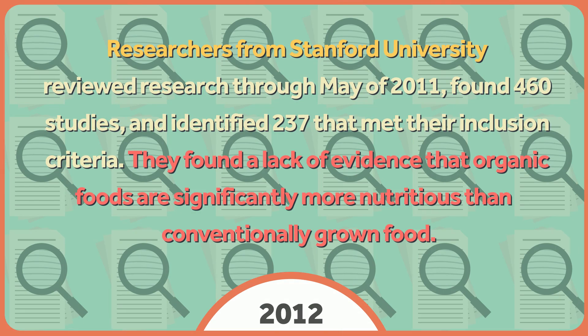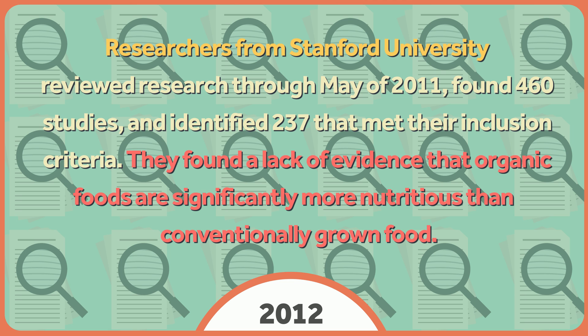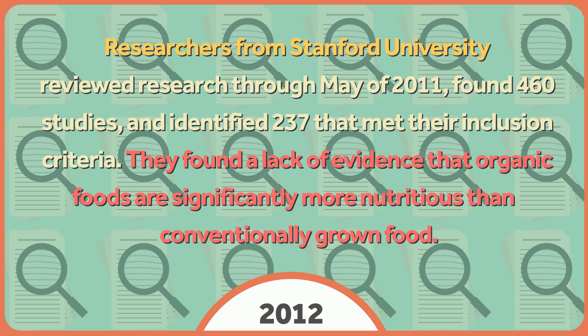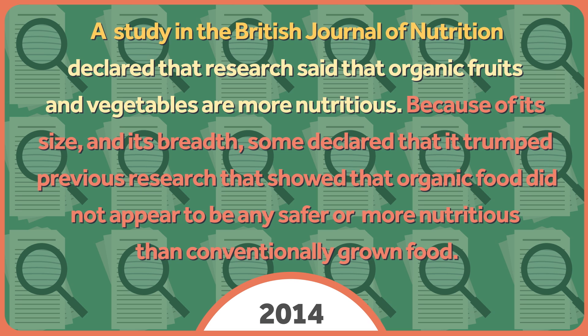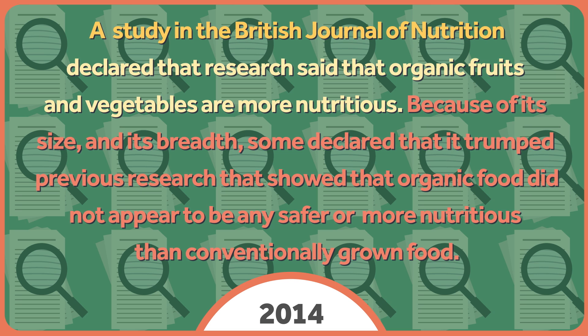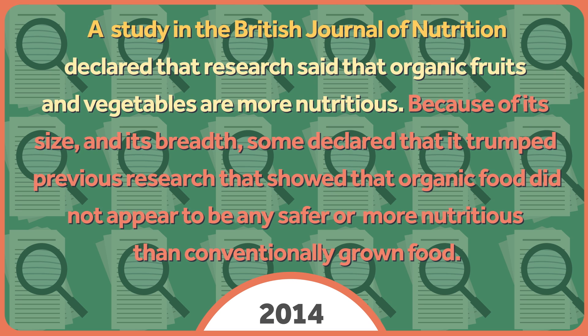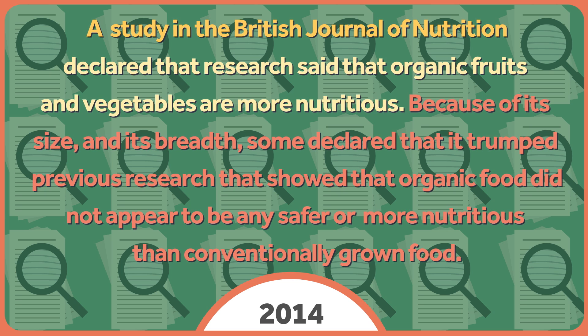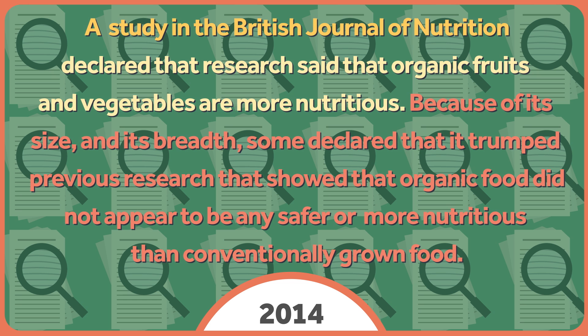They found no significant difference between organic and conventionally grown food with respect to nutrient content. This study was considered by some to be methodologically imperfect. Therefore, researchers from Stanford University published another systematic review and meta-analysis in 2012. They reviewed research through May of 2011, found 460 studies, and identified 237 that met their inclusion criteria. They found a lack of evidence that organic foods are significantly more nutritious than conventionally grown food. But very recently, a new study in the British Journal of Nutrition declared that organic fruits and vegetables are more nutritious.